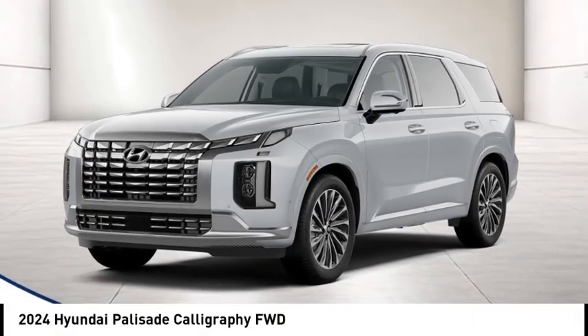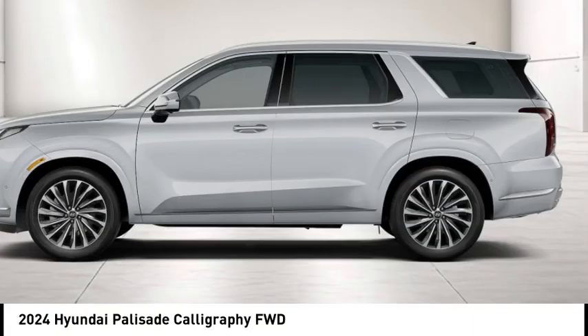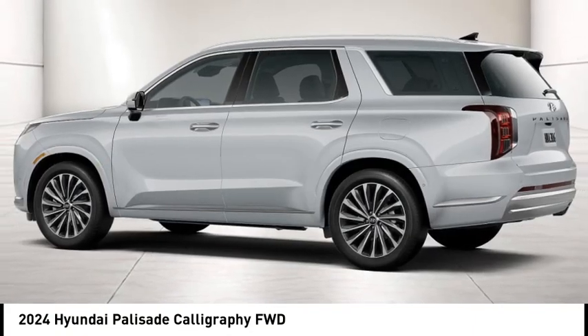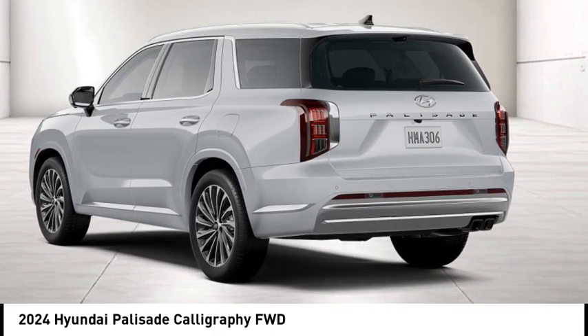We are pleased to show you the 2024 Palisade. The Hyundai Palisade includes loads of interior room, third row seating and a stylish exterior. Throw in all the additional technology features and your family will be thrilled to ride around in style.